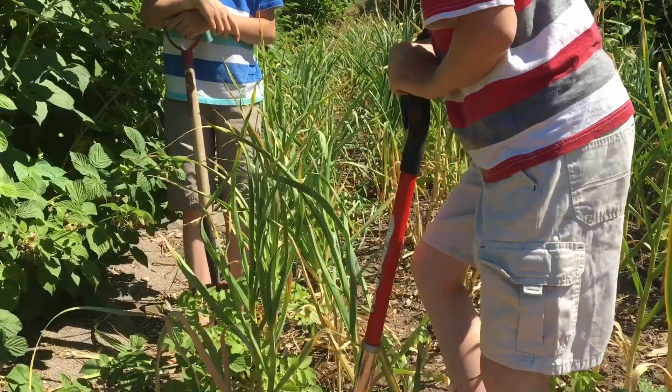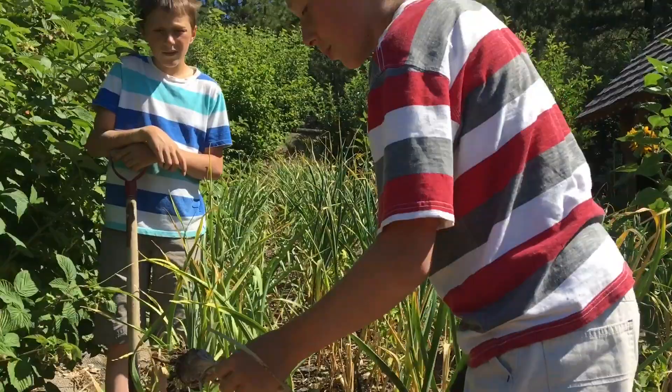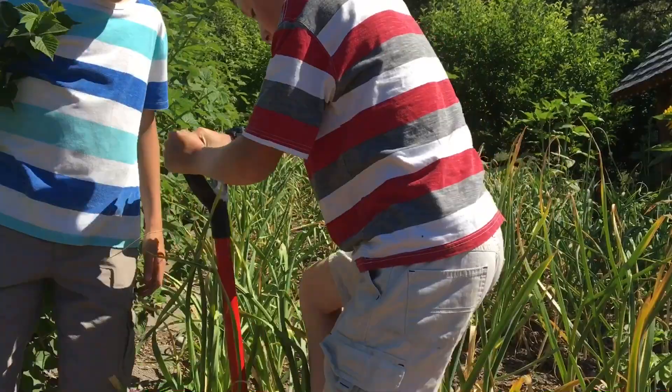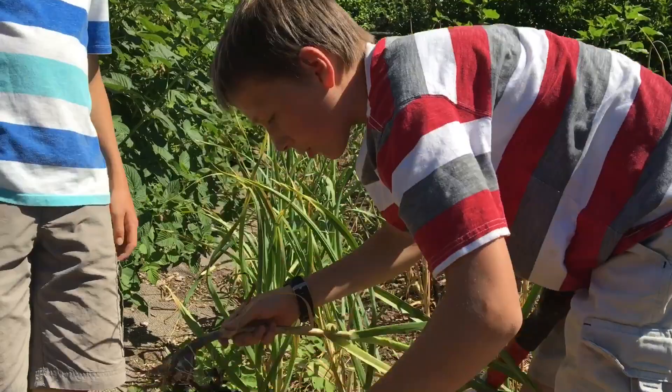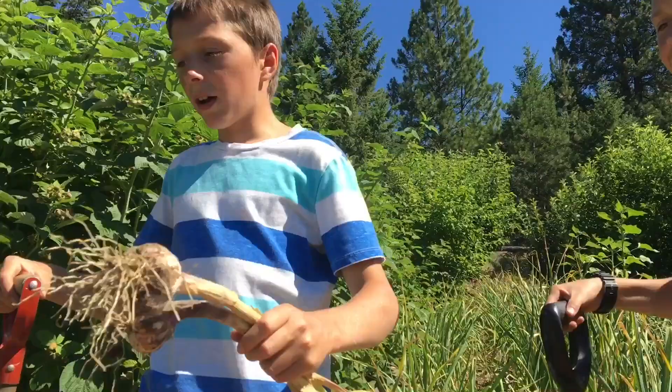Then we pull it up and harvest them — just pull them up. We usually take two at a time, just hit the heads together to get the dirt off the roots. Then we take off the dead leaves and stuff, and then we put them in this wheelbarrow.